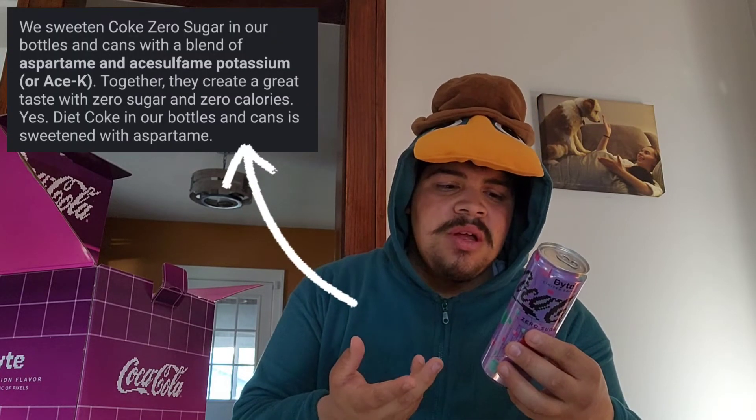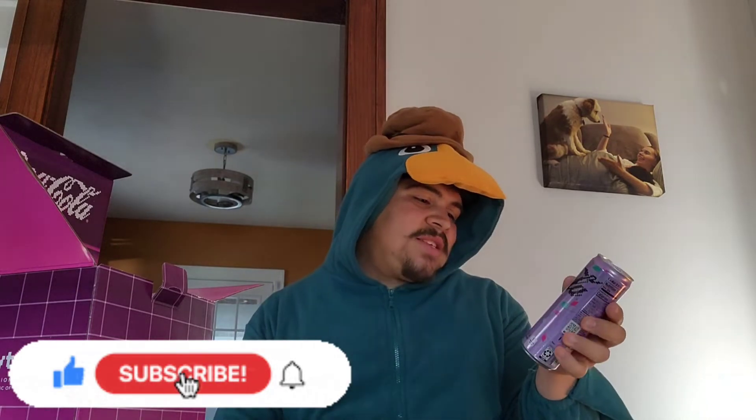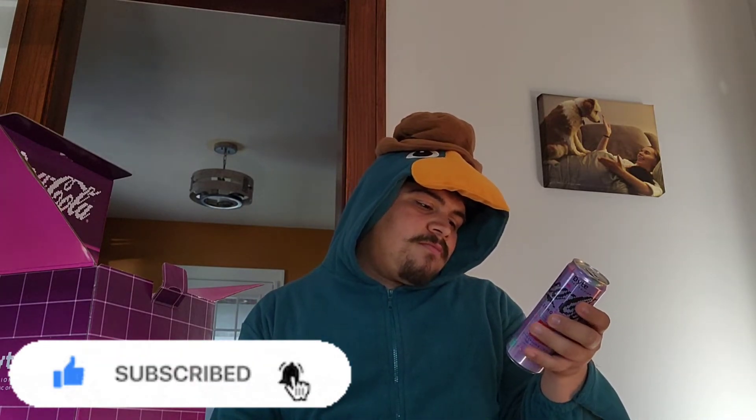The can is a purple color with a bunch of pixels and squares. I love that it has the Coca-Cola Creations logo on the bottom. It says 'Bite' on the top, and it's Coca-Cola Zero Sugar. With zero sugar, they typically use a sugar substitute — a chemical that mimics the flavor of sugar but doesn't have the same qualities. You have the storm art label and all the info on here.